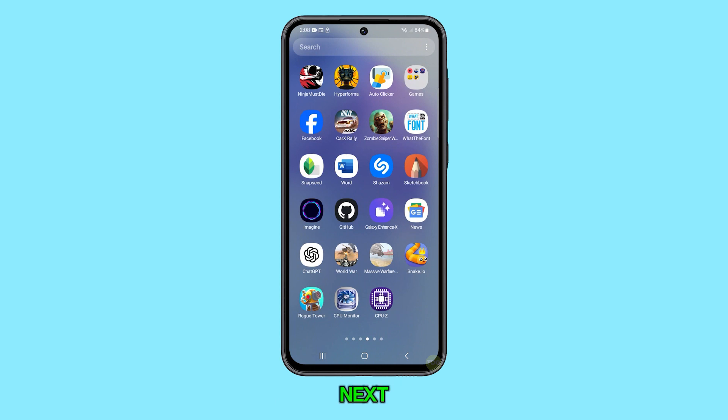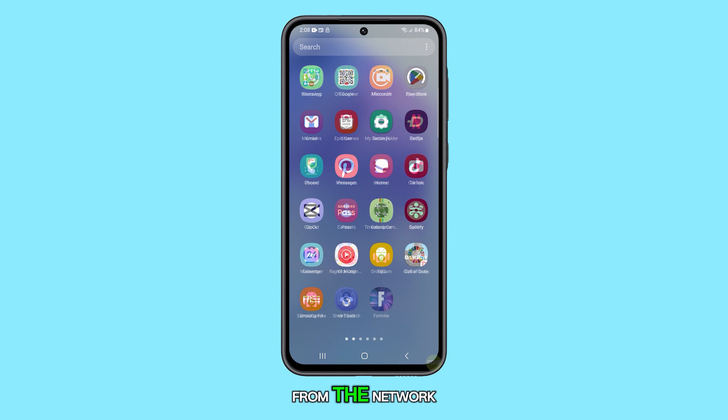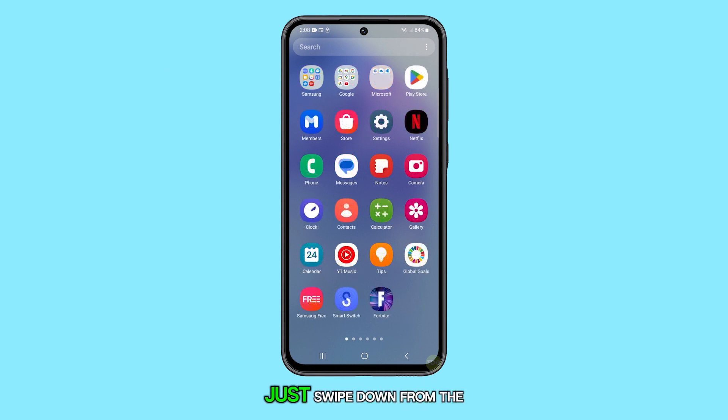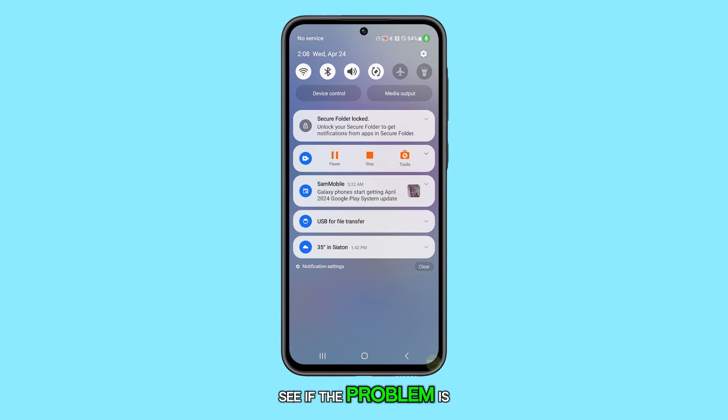What you need to do next is to enable airplane mode for a few seconds. This will disconnect the phone from the network. Just swipe down from the top of the screen and tap the airplane icon. Wait a few seconds and then tap on it again to disable it. After doing that, check to see if the problem is fixed.